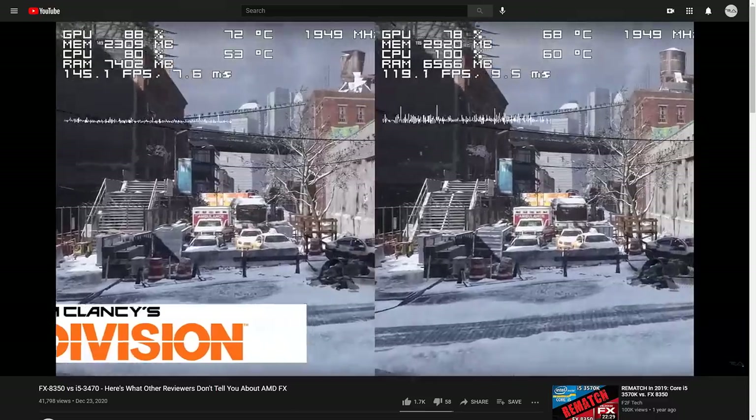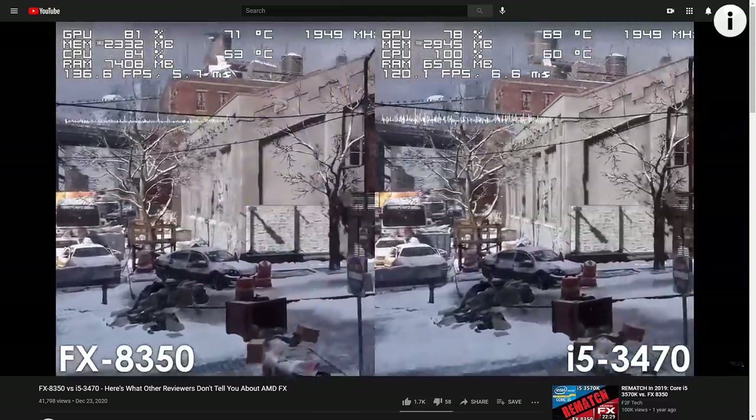Previously, we compared the i5-3470 to the FX8350 in 21 games released within the last decade, and in that video I briefly talked about why I believe the FX8370 benchmarks from both GamersNexus and Hardware Unboxed to be misleading. In today's video, I decided to get a little more in-depth because I believe this is a serious topic that needs to be discussed. We're going to have a look at a bunch of benchmarks and I have a feeling you're going to find this one interesting.